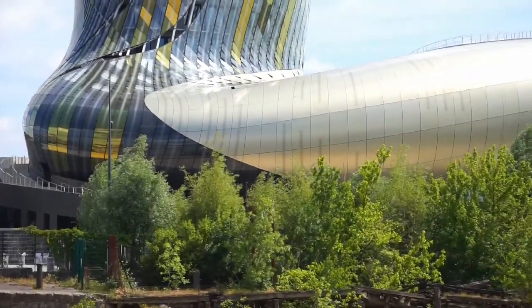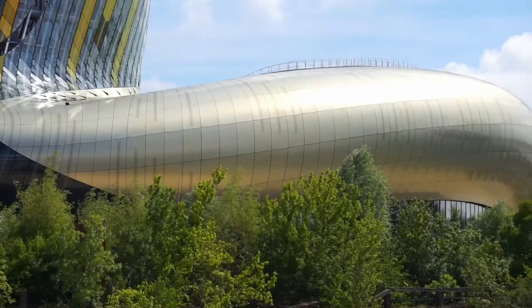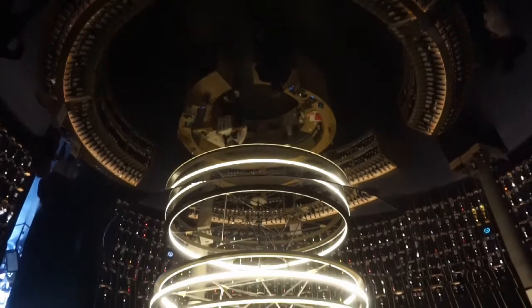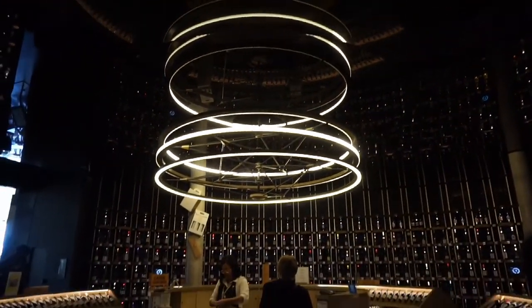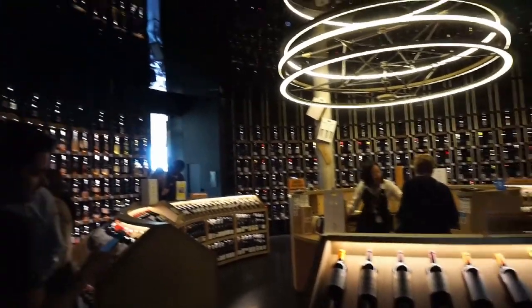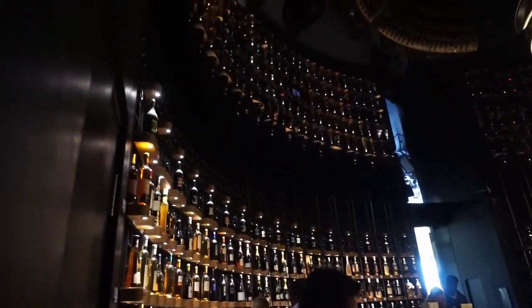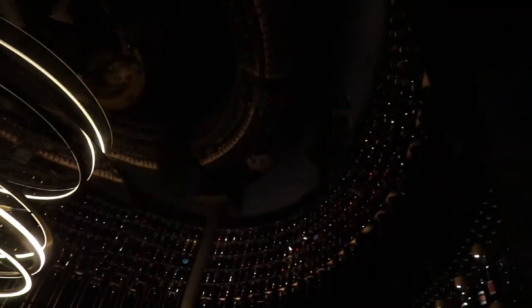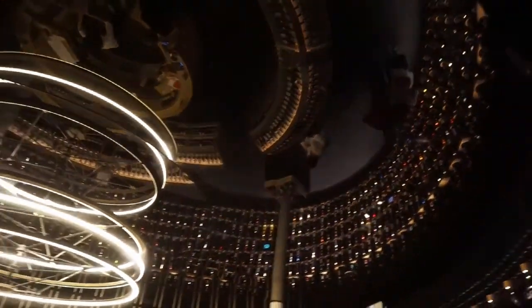If you are a fan of this beverage, this is the place for you. But also if you like architecture, you can enjoy this place because this is pure architecture porn. We didn't go inside, but if you are interested, entrance costs 20 euros. You could also go inside the wine shop, which is just amazing — there are wines from all over the world: even from Peru, from China, from Iraq, from Russia, from anywhere you can imagine.